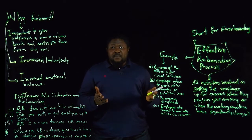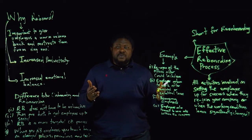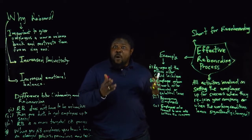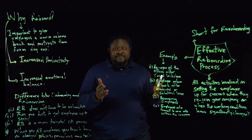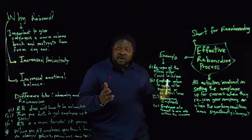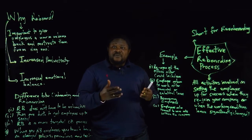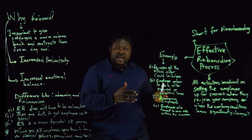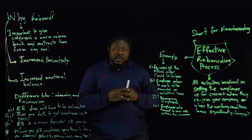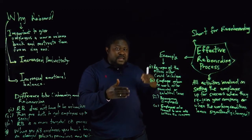Why do we say effective reboarding? It simply means reboarding done in the most right way. Let's look at some examples where reboarding can take place. Take, for example, the office is reopening after the COVID-19 lockdown. A lot of offices were locked down for a year or two years. When the office is now reopening, the HR department of that organization needs to organize reboarding activities for its employees to set them up for success as they come back.